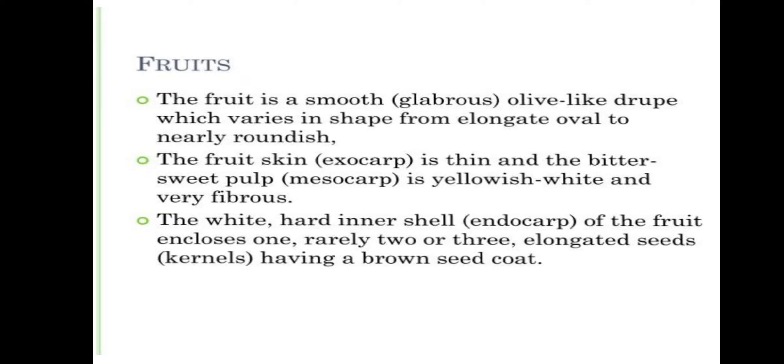The fruit is a smooth, glabrous, olive-like drupe which varies in shape from elongate oval to nearly roundish. The fruit skin exocarp is thin and the bittersweet pulp mesocarp is yellowish white and very fibrous. The white, hard inner shell endocarp of the fruit encloses one, rarely two or three, elongated seed kernels having a brown seed coat.